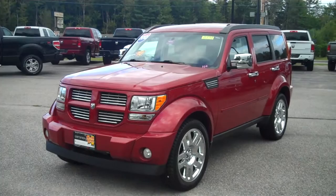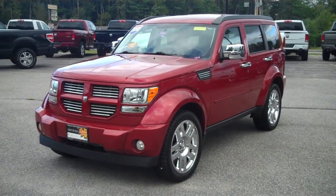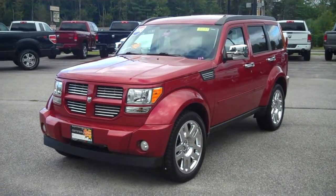Stock number 8538. It's a 2010 Dodge Nitro. This just arrived here at the dealership, actually owned by an employee. Low, low mileage on this 2010 — about 10,000 miles.